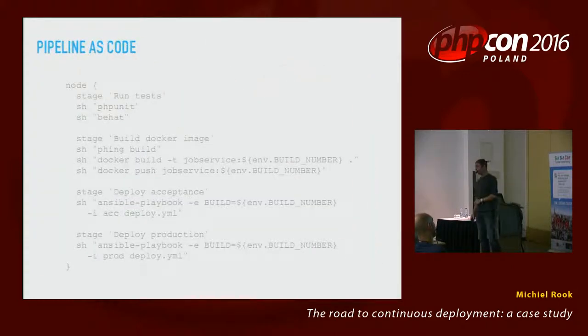If we put this all in a pipeline, we could see something like this — this is pipeline as code, a plugin in Jenkins. We don't click anything anymore in Jenkins; we define our pipeline as code. It's defined in stages: the run-tests stage runs PHPUnit and then Behat. Then we build our Docker image, push it to a repository, deploy to acceptance, and finally to production. If any of these parts fail, the build stops and the build is red.